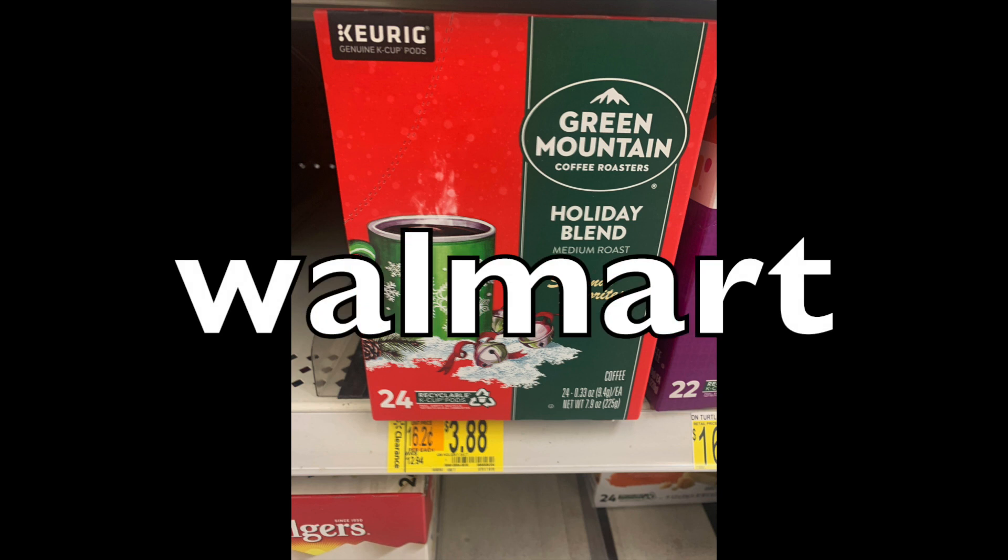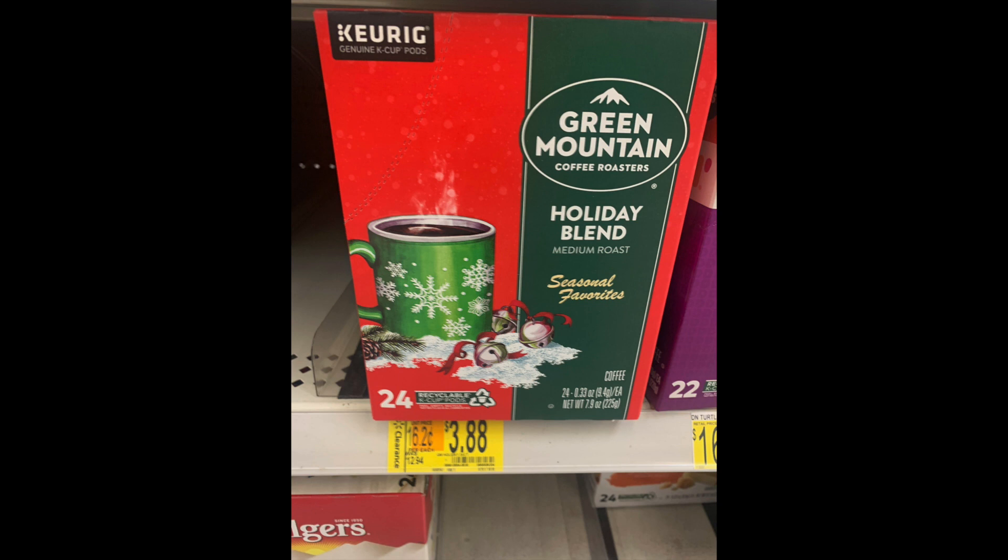Over at Walmart, I kind of fell into a deal today. I am not a really big fan of Green Mountain coffee — I've had it on occasion and thought it was okay — but this caught my attention, which is a holiday blend. I like any sort of spicy coffee, so this is something I would want to try. It was $3.88; the original price point was $12 and some change. That's 75% off.